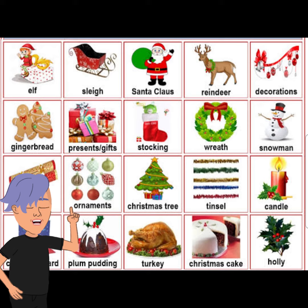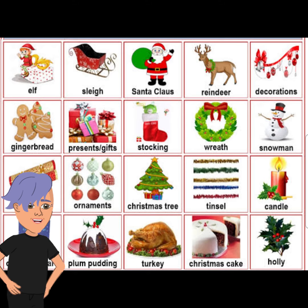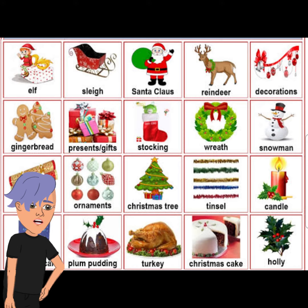Father Christmas comes down from the chimney. On the door we have a wreath of flowers, but sometimes we could have holly and ivy. Holly has red berries and ivy has green leaves, and they represent baby Jesus and the Virgin Mary.